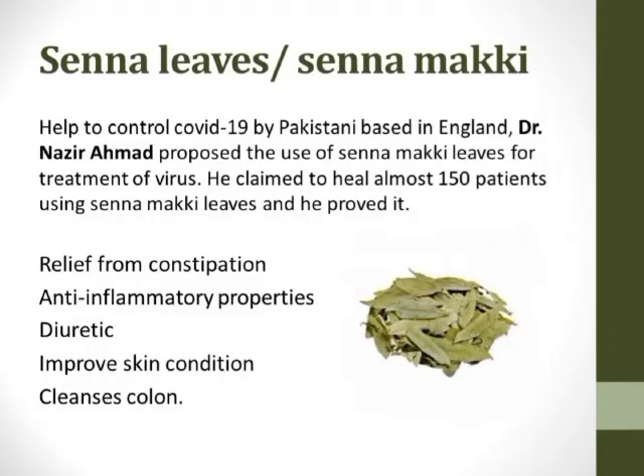The first plant is senna leaves, or Senna maki. The lethal coronavirus has overtaken the world. Science hubs are trying their best to come up with a cure, but this vaccine cannot be created quickly since the virus is very challenging. Hence, people scrambled to find solutions. One Pakistani-based doctor in England, Dr. Nusir Ahmed, proposed the use of Senna maki leaves for the treatment of the virus. He claimed that his 150 patients were treated using Senna maki leaves, and most of the people consented to it.